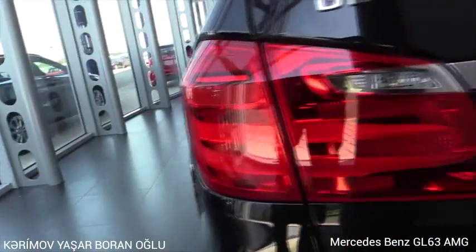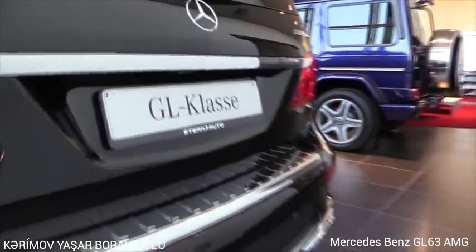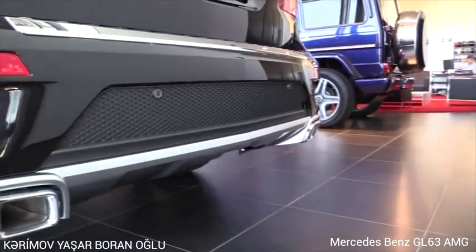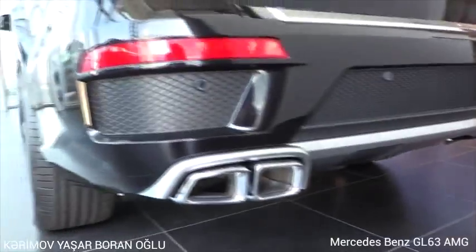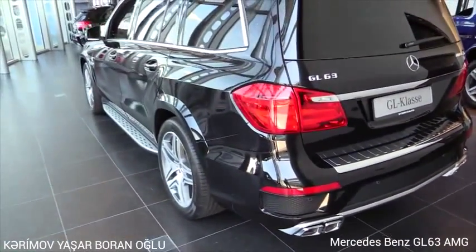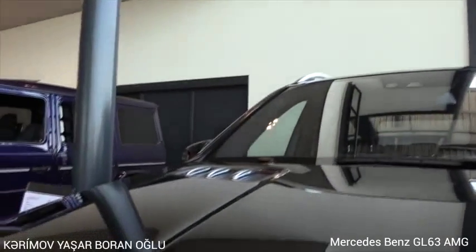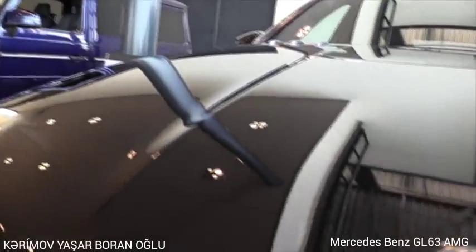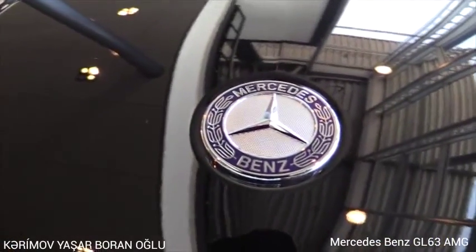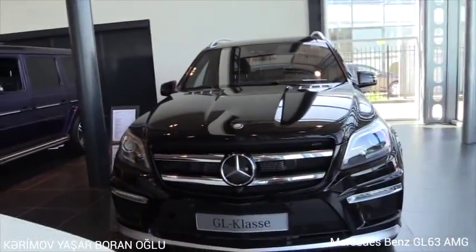Full LED taillights, quad exhaust, and the AMG rear bumper — different to the AMG Sport Package. Thanks for watching.